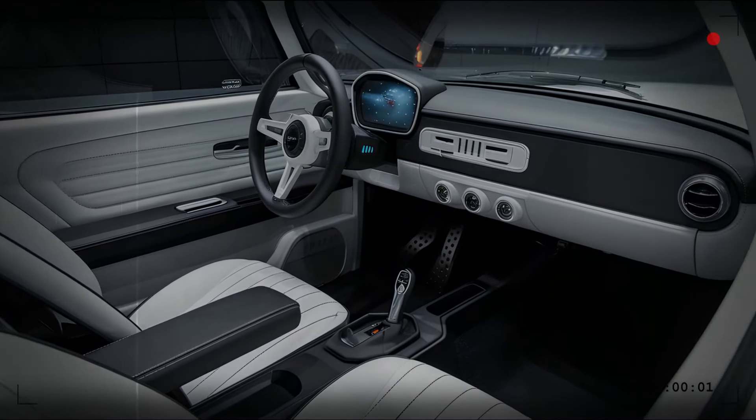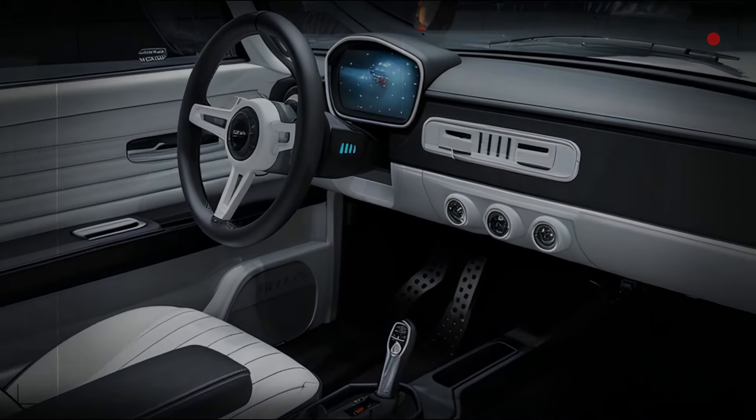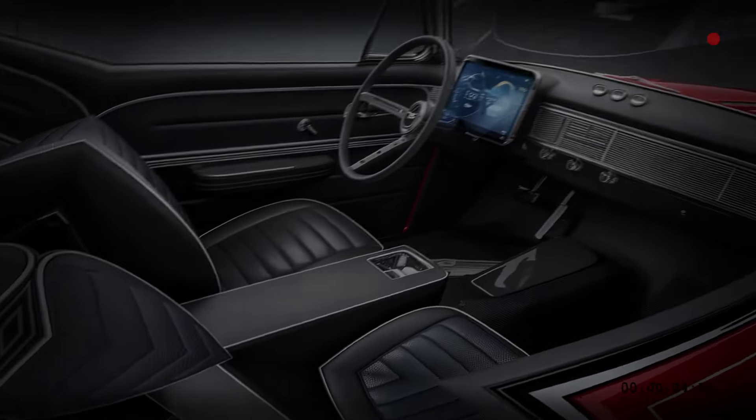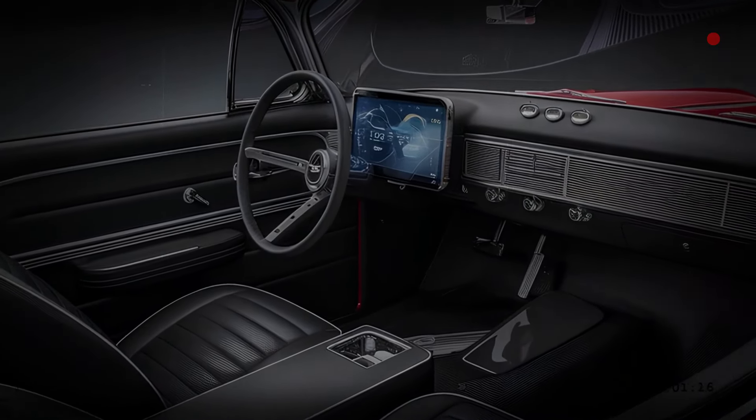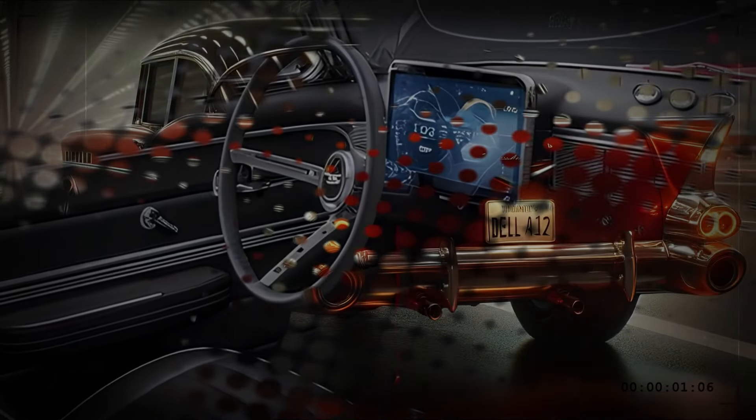There's plenty of legroom, making it perfect for long drives. And modern amenities like a touchscreen infotainment system, wireless charging, and advanced driver assistance systems are all seamlessly integrated, providing you with the best of both worlds.